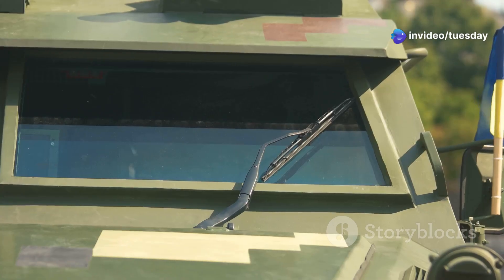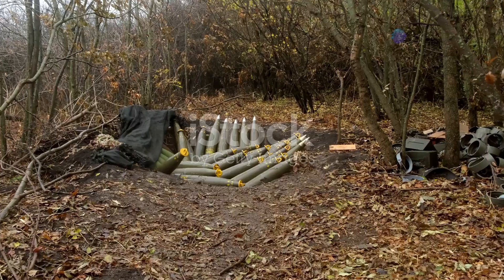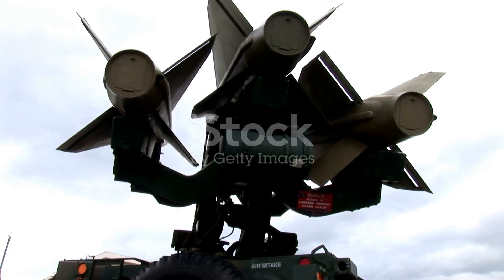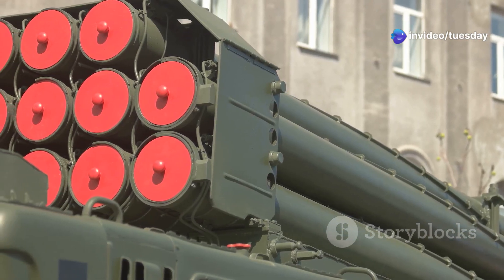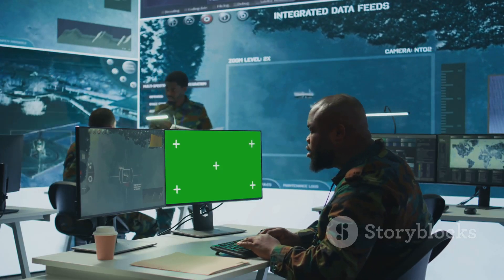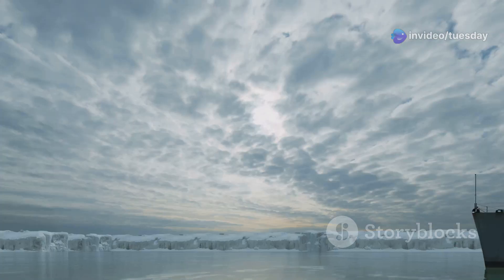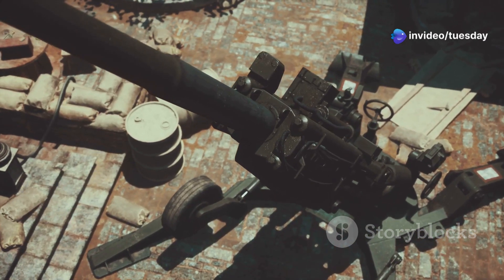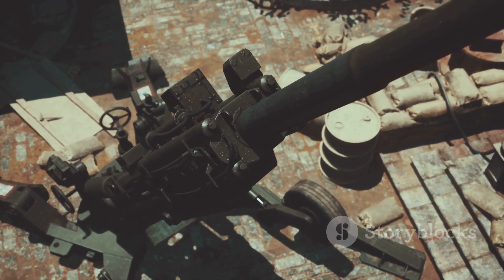BAE Systems' 155mm railgun represents the culmination of years of research and development. Its 155mm calibre allows it to fire a variety of projectiles, including guided munitions and kinetic kill vehicles. These projectiles, propelled to hypersonic speeds, can engage targets at ranges exceeding 200 nautical miles. The railgun's high rate of fire, coupled with its exceptional accuracy, makes it an ideal countermeasure against swarming attacks by missiles or drones. The US military has partnered with BAE Systems to explore its full potential. The US Navy envisions railguns as a game-changer in naval warfare — mounted on destroyers or cruisers, providing a powerful deterrent against enemy warships and aircraft. The compact size and modular design also make it suitable for deployment on land-based platforms, enhancing force protection for critical infrastructure and forward operating bases.